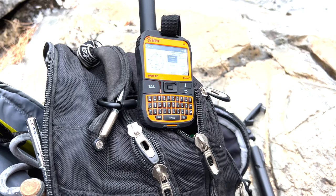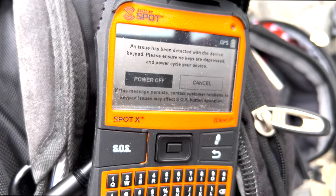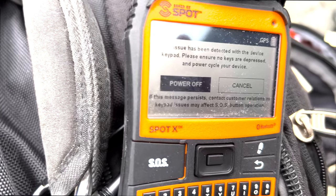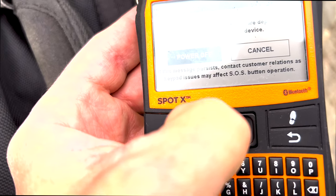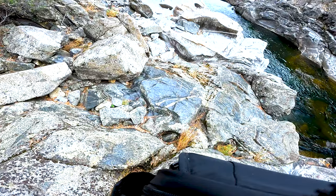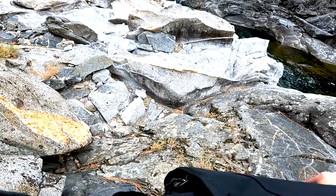These GPS devices are pretty picky about being out in the open with a clear view to the satellite. It's a good thing I'm not really out in a wild wilderness because I'm having some issues with this GPS — it says one of the keys is pushed down and it's malfunctioning. It doesn't even let me power off. It started to rain, so I decided the best course of action was to avoid traversing all these slick rocks and find another place for lunch.